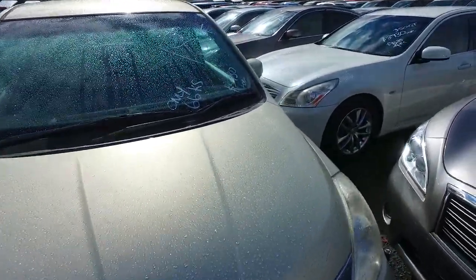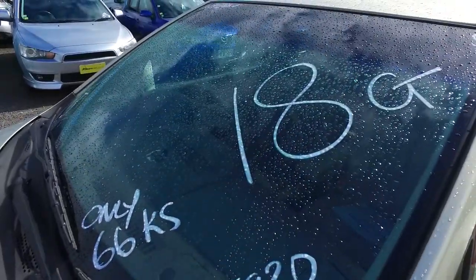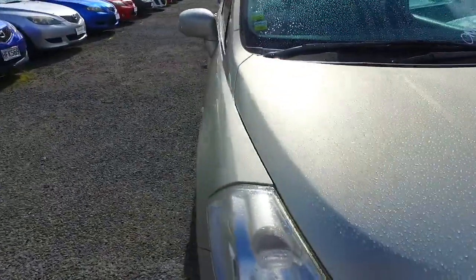Well, I say exactly, and I just said it's not a hatch. But anyway, this one's only done 66,000 k's, 1.8 litre, priced at $5,930 plus on the road, in the champagne colour. And it is a 2008.